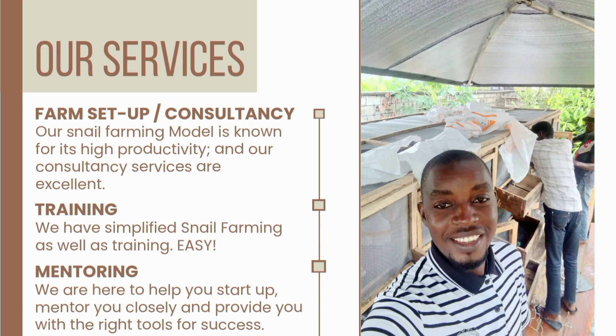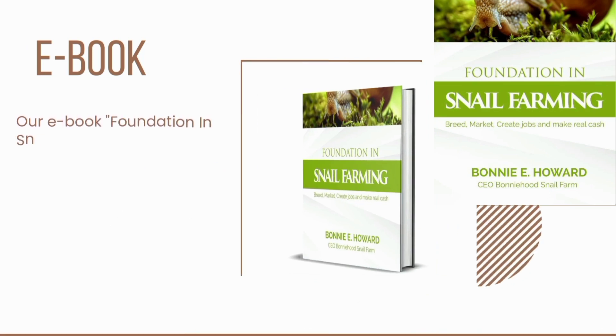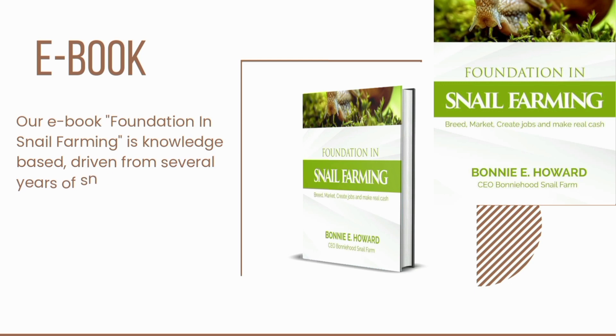We mentor serious farmers. Our one-year mentorship program comes with one-year closed mentoring, all for the sake of results. It will also interest you to know that we have created our own ebook. The Foundation in Snail Farming is a work of several years of experience on the field — a must-have tool for every snail farmer who aims for success.